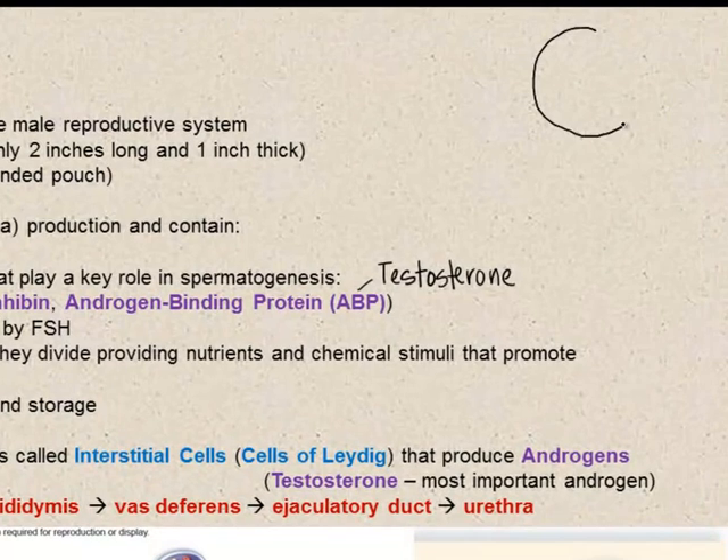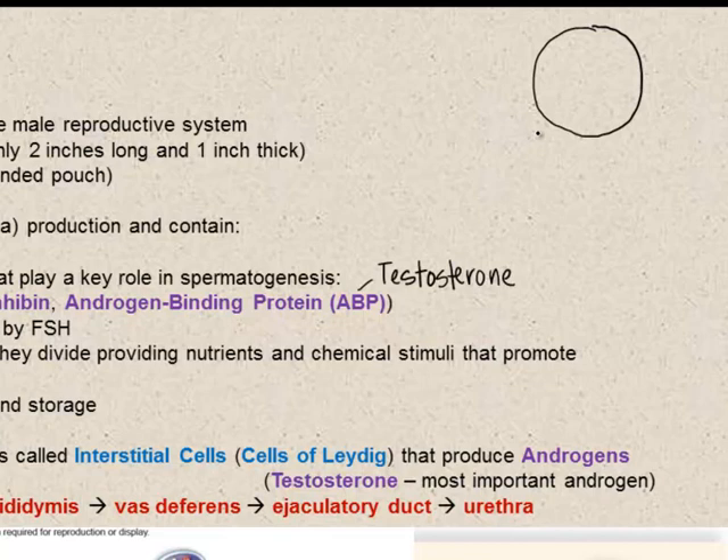Looking at the seminiferous tubules — tightly coiled tubules, each approximately 31 inches in length. If we uncoil and look inside, this is where spermatogenesis begins at the periphery. As the sperm cell divides, they move towards the center region of the seminiferous tubules.